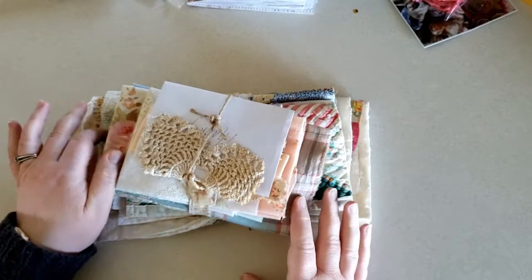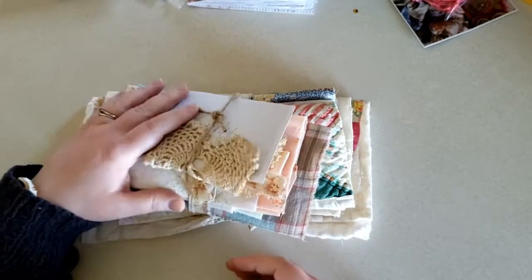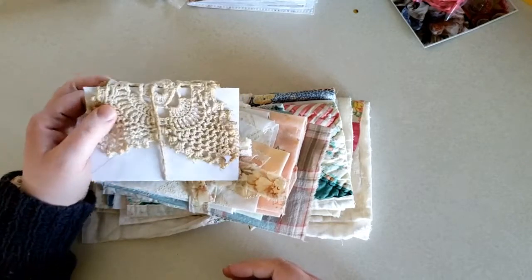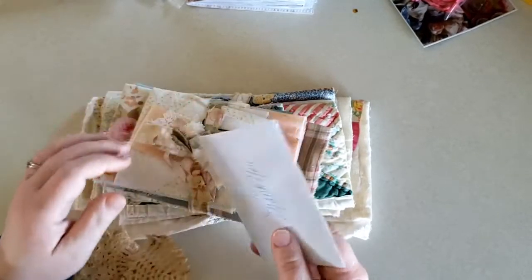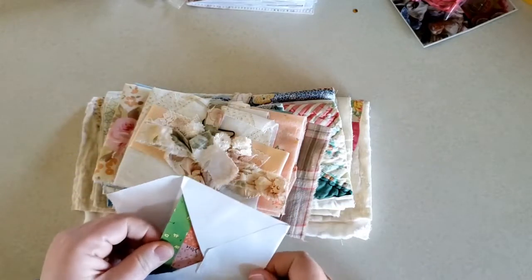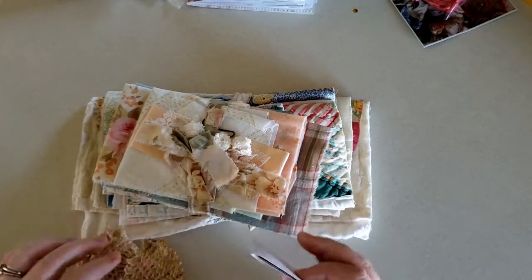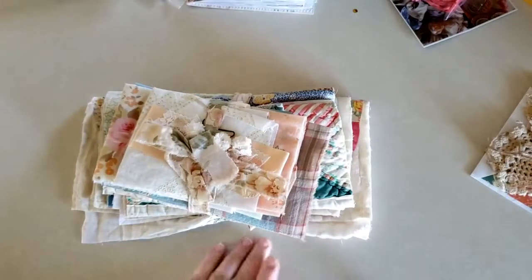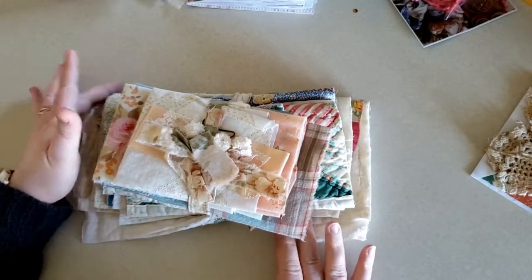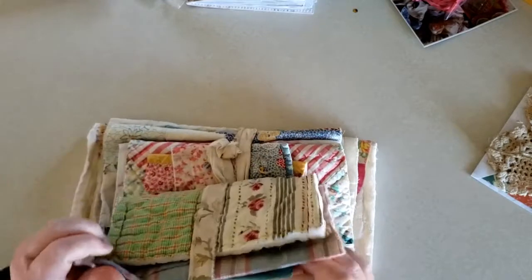My phone cut me off because it actually died, but I will just pick up from where I left off and merge the two videos. So my last purchase was through — I have this little thank you. I believe it's Flashy May Cottage. Amy is the seller there. I will link her — she has an Instagram and I will link that below. I bought two fabric bundles. She sells vintage fabrics.